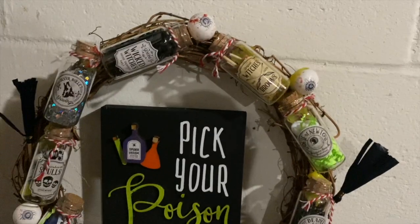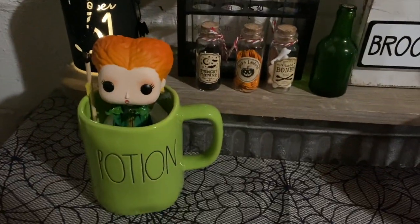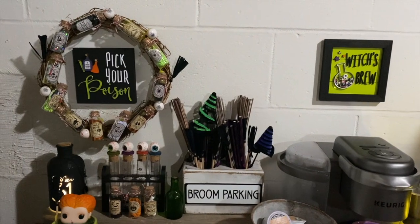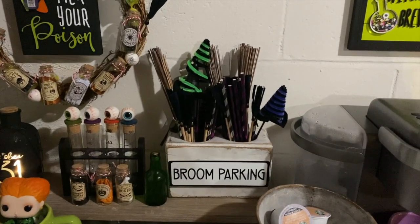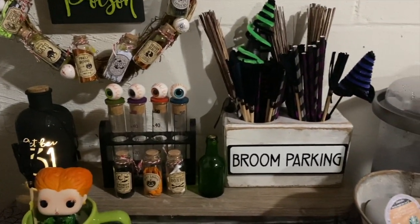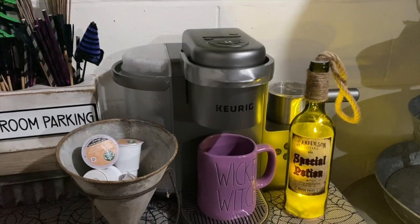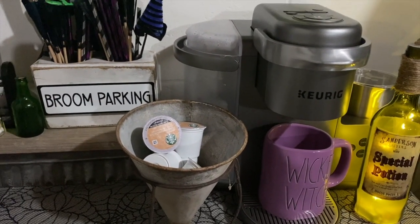I made this wreath with little bottles from the Target Dollar Spot — I glued them on with a little glue pot. Here's my coffee bar. We've got the Witch's Brew sign up there, then the wreath I made with a 'Pick Your Potion' sign inside, and then broom parking. That's a two-hole sugar mold from Pinnitco with coffee stirrers that look like brooms in there. Down here is my Raiden potion mug, and back there is the October 31st potion bottle. Over here I have a special potion light-up bottle from Halloween USA. I've got my Wicked Witch mug on my Keurig and a cone from Pinnitco with my coffee pods in there.